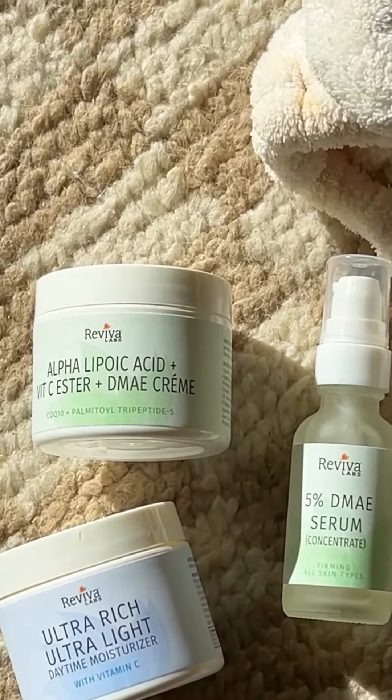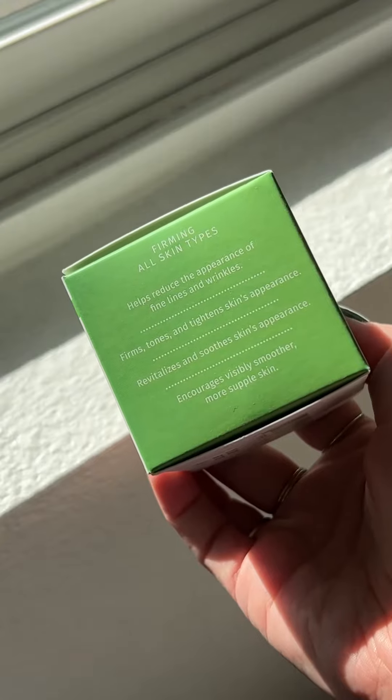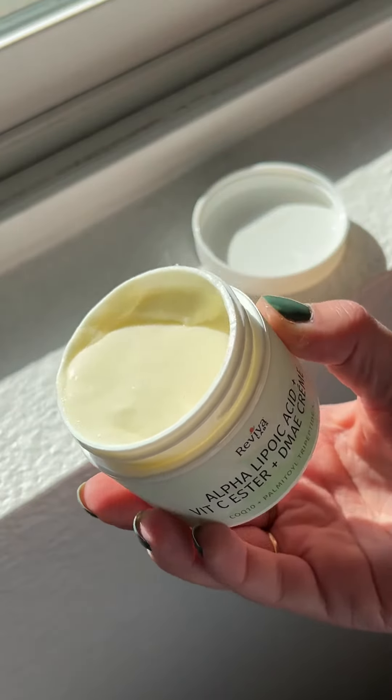Good morning besties! Here's some skincare I've been loving from Revival Labs — this is their Hydration Firming Gift Set. Of course we're starting off with a freshly washed face. I go in with the alpha lipoic acid vitamin C cream, which helps to brighten and tighten the skin.